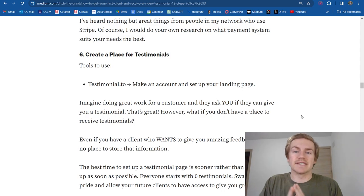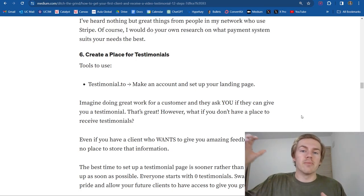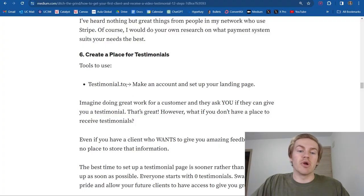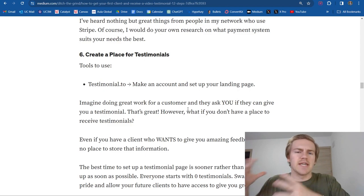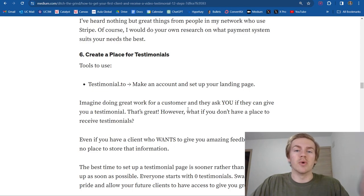Next up, you need to create a place for testimonials. You need to have a place for testimonials because once you finish the work for that first client and when they are at their most happy point with your services, it's important that you're ready to send them the link for the testimonial page so they can instantly leave you a video testimonial. Video testimonials are a hundred times better than written testimonials. I recommend using testimonial.to — it gives you all the resources you need to get a few video testimonials plus up to 10 text testimonials.